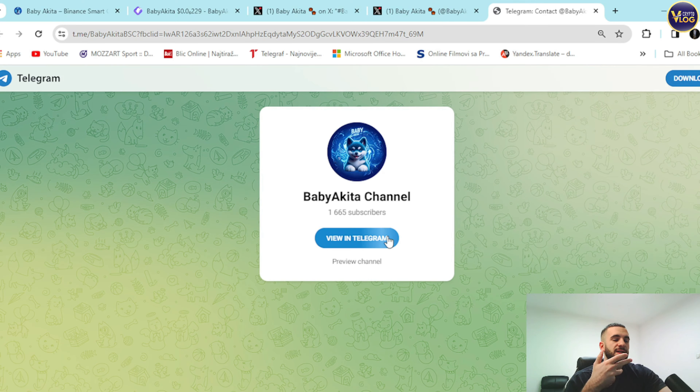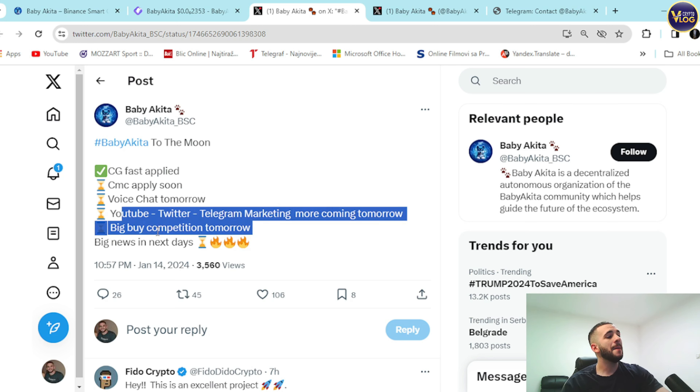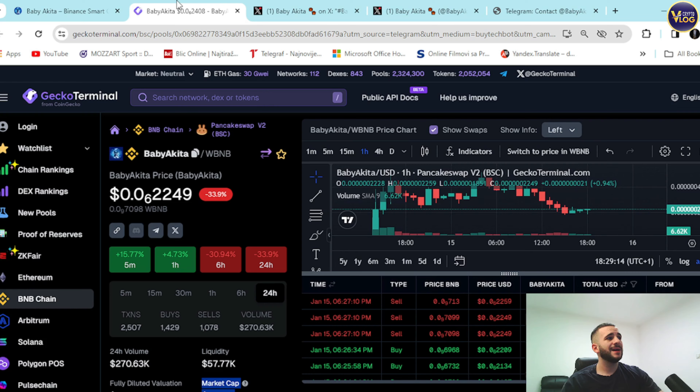Every single link you need for this project is in the description below. Become part of their community to stay in touch with the latest news and updates on X and Telegram. Looking at their latest tweets: CoinGecko fast-track apply, CMC apply coming soon, voice chat tomorrow, YouTube, Twitter, Telegram marketing, a big bike competition tomorrow, and big news in the next days. A serious young example of a perfect fresh project.